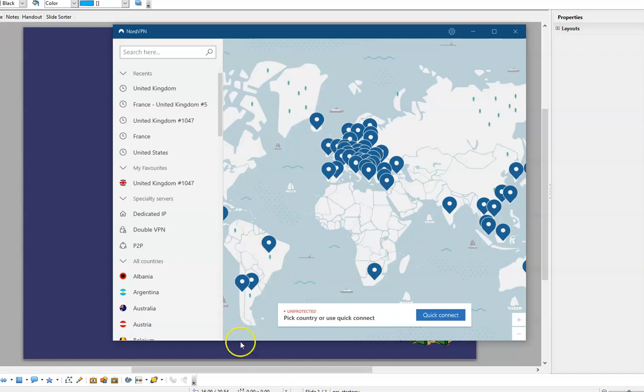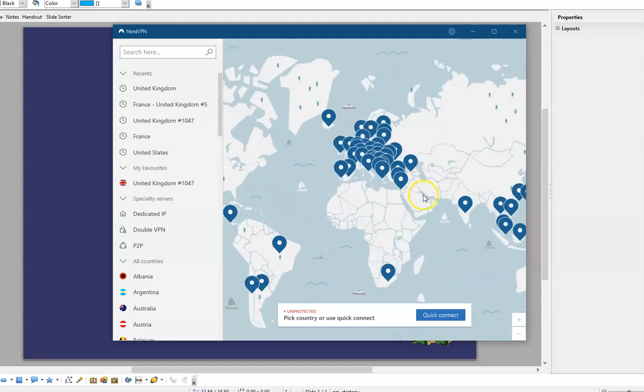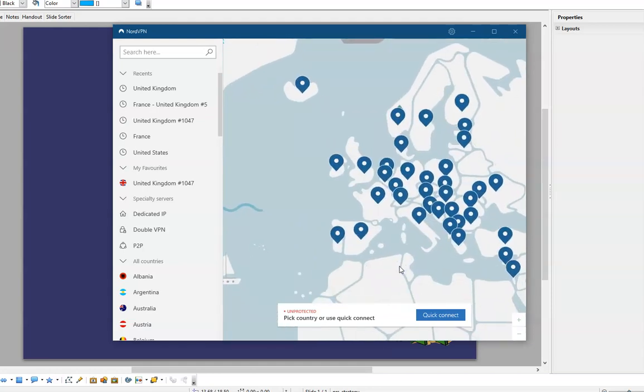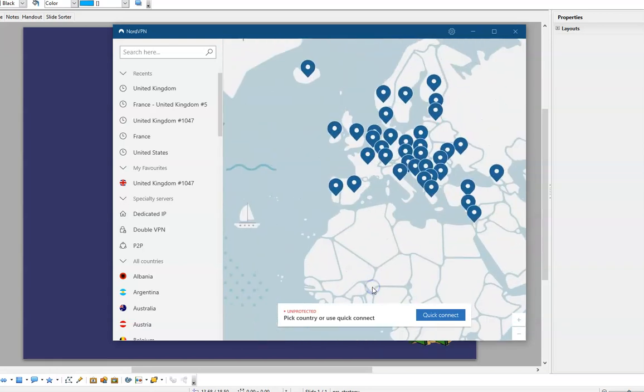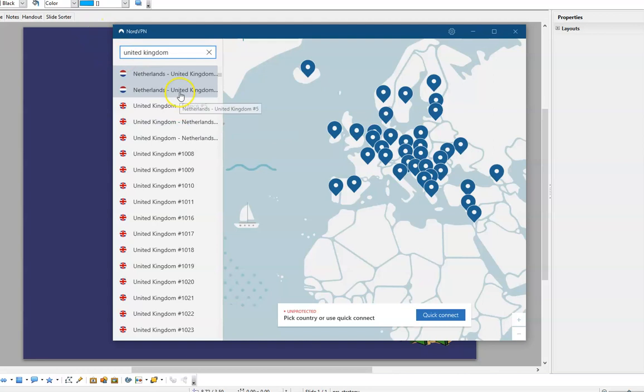Here it is — you can see this is on my laptop and you can see all the servers in different places. It doesn't really give you a real idea of the scale of how many servers NordVPN has got. It is huge. I use mostly UK servers but you don't pay anything more for any of them. Let me just type in United Kingdom and get a look at how many servers NordVPN has for the UK.